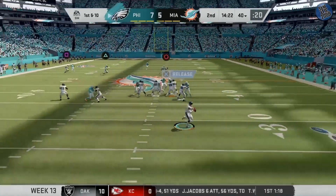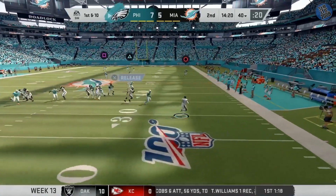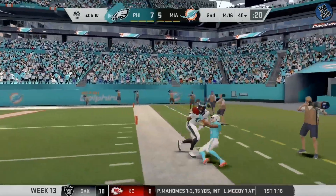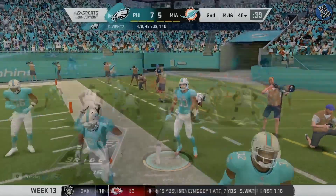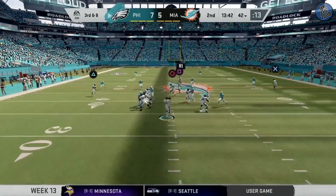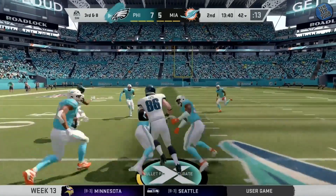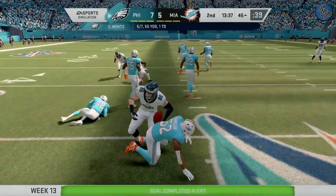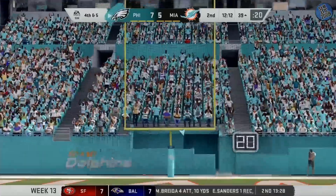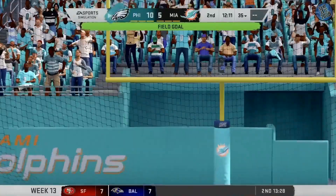On play action, it's Wentz. Going to look deep for Jeffrey, and that is caught on the right sideline. Now Wentz on third down, and he connects with Ertz, and he'll be corralled out across midfield. What was going on when they decided to run the football? They just swarmed and stopped him for almost no gain.